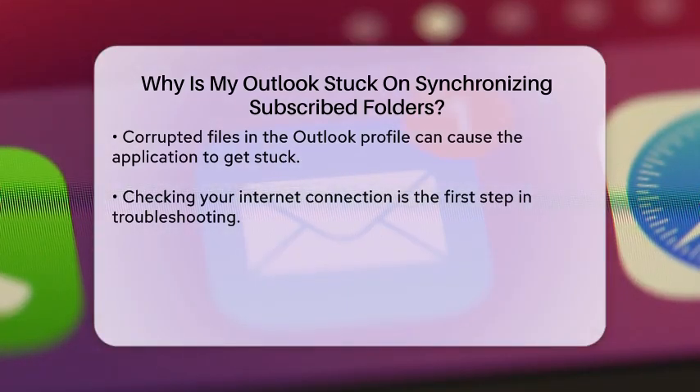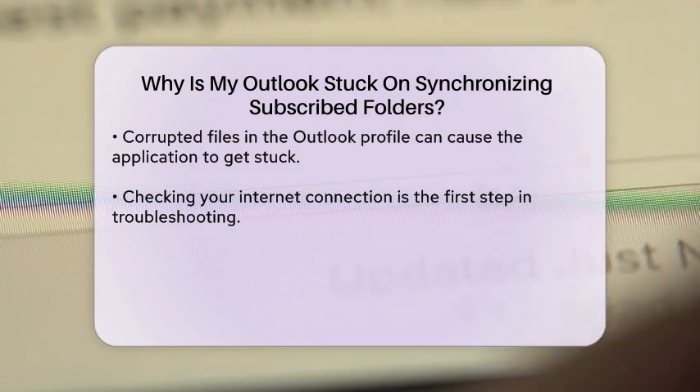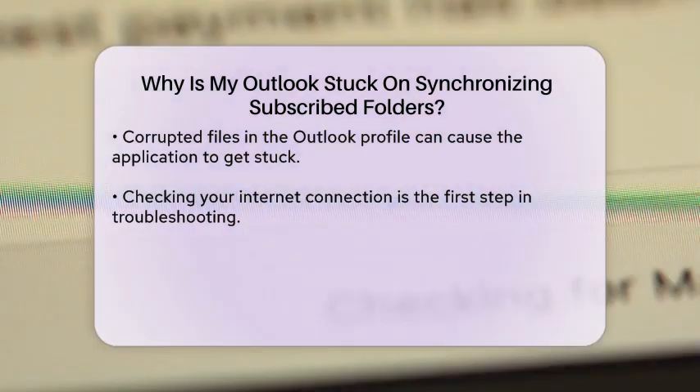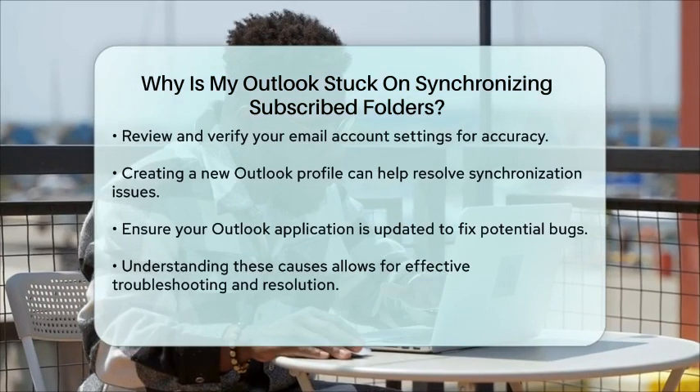To resolve this issue, you can start by checking your internet connection. Make sure it is stable and functioning properly. Next, review your account settings to ensure everything is correct. If you suspect that your Outlook profile may be corrupted, consider creating a new profile and setting up your email account again. This can often resolve synchronization issues.